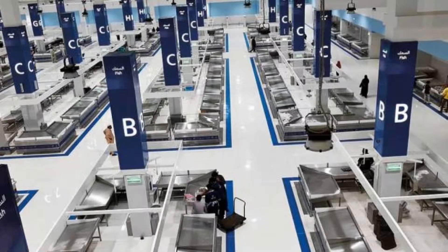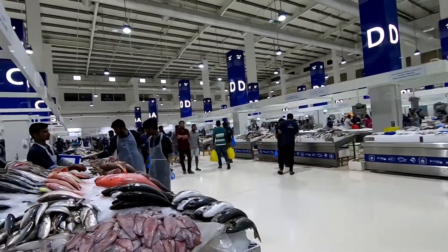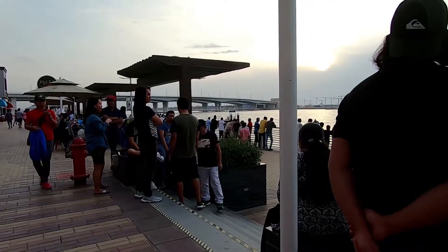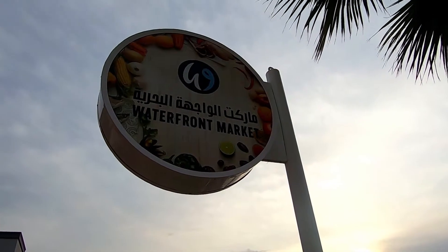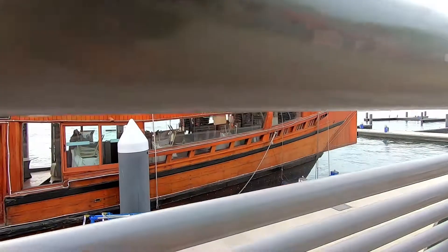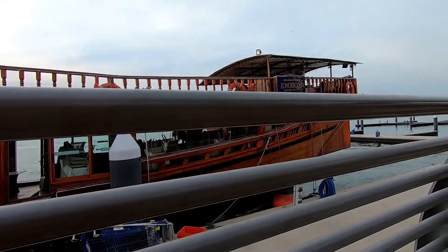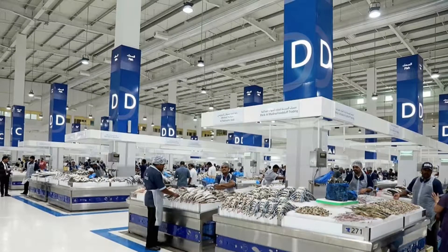The new fish market has nothing to do with the old one. Now it is only about fish, fish, and fish. The new location is a new mall near Nakheel Island — a waterfront mall with shops, supermarket, and restaurants. While the old market was an open-air market, the new venue is very impressive. All the area is indoor, air-conditioned, with polished floors.